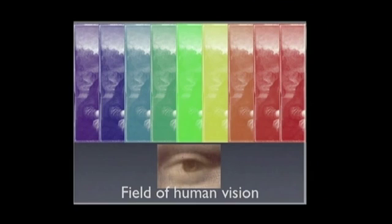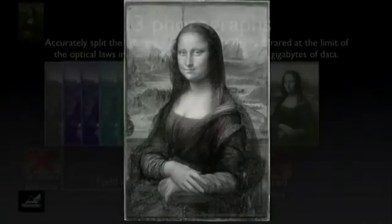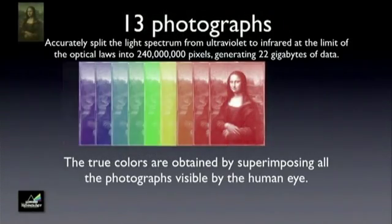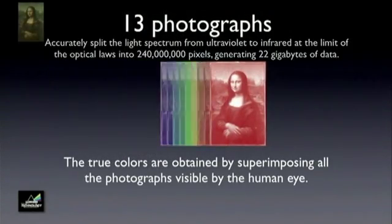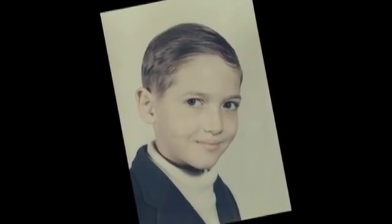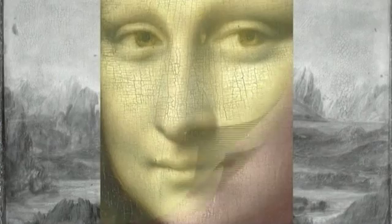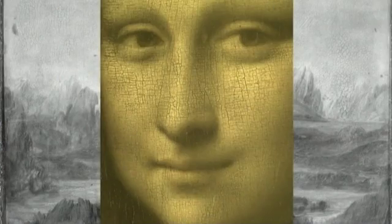Mining this invisible range is what uncovers the secrets. The true colors of the painting can be obtained only by superimposing all 13 photographs on each other. His childhood dream to see inside the most famous painting in the world is about to be realized, uncovering secrets that have been hidden within the Mona Lisa for centuries.